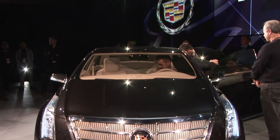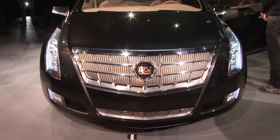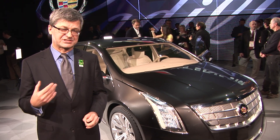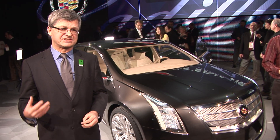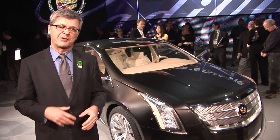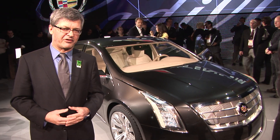General Motors has the fully developed plug-in hybrid power plant that was supposed to go into the Saturn Vue, but of course Saturn has gone away. So instead it goes in the Cadillac, which, because of its price, will be able to absorb the costs of a hybrid much better.